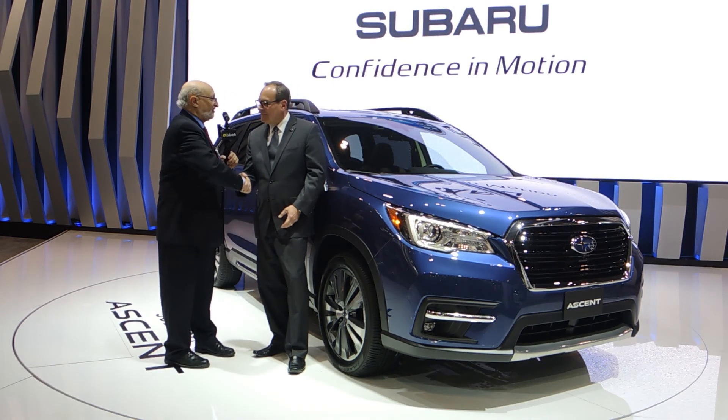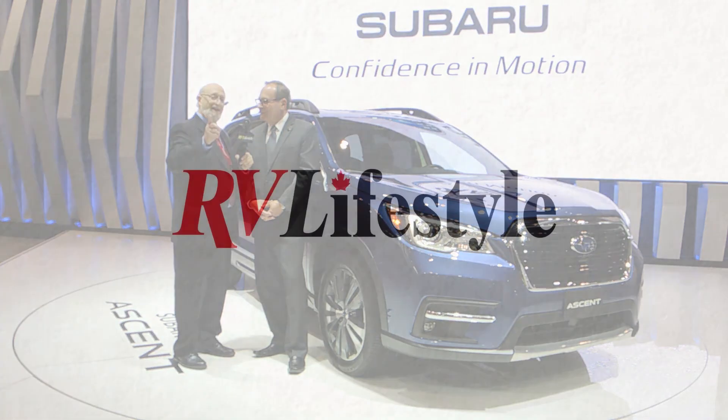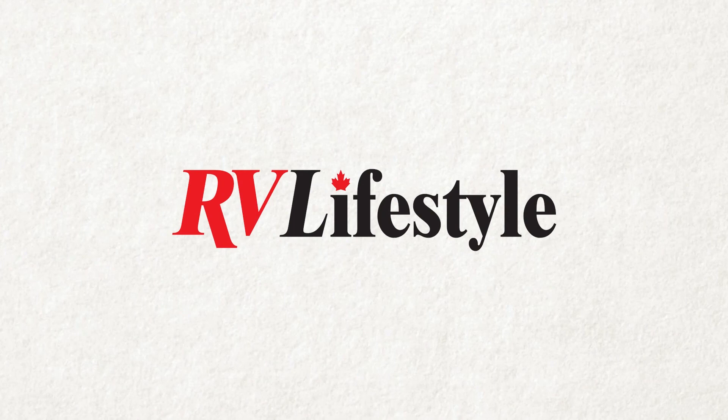Ted, thank you very much for introducing this to our RV Lifestyle Magazine and Power Boating Canada Magazine readers. Thank you.